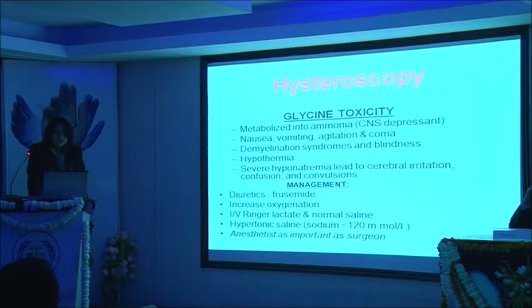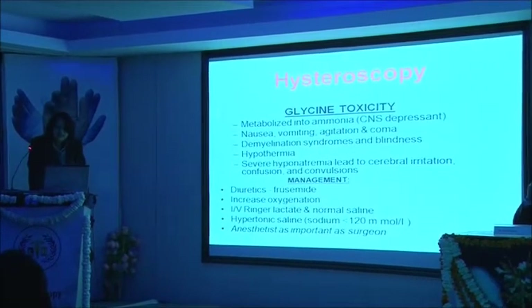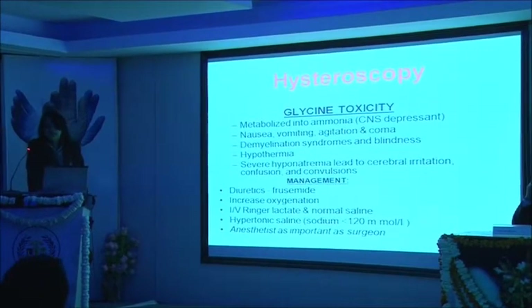Glycine toxicity: as I said, it is a CNS depressant. It can cause nausea, vomiting, agitation, coma, demyelination syndrome, and in worse situations, blindness. Management includes giving frusemide. So if it is a case of hysteroscopic myomectomy, it is always better to give 20 mg Lasix IV to the patient. Increase oxygenation, give hypotonic saline or Ringer's lactate IV. In these cases, the anesthetist is as important as the surgeon.